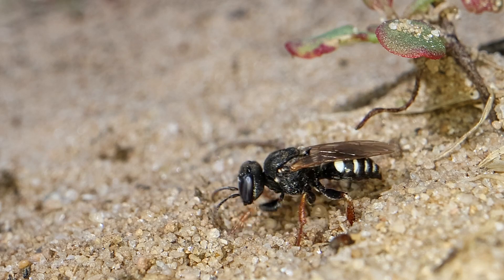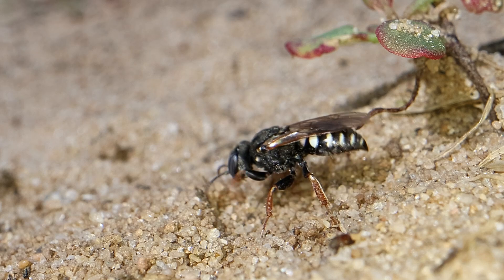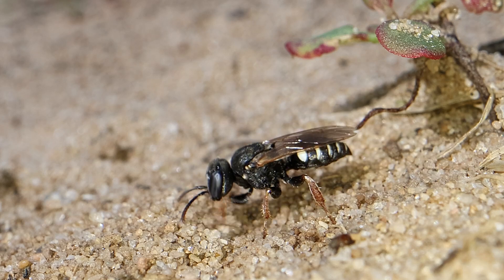She is one of our favourite little wasps, not least because of the way she scurries around, digging the sand, spraying it everywhere.